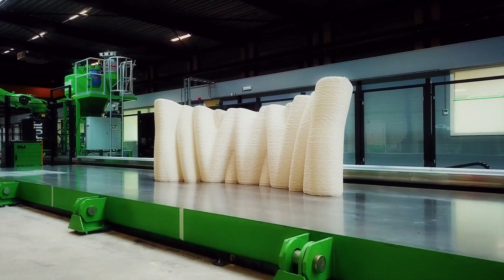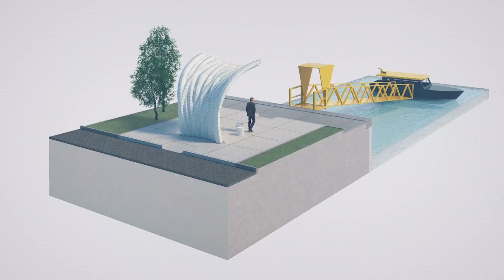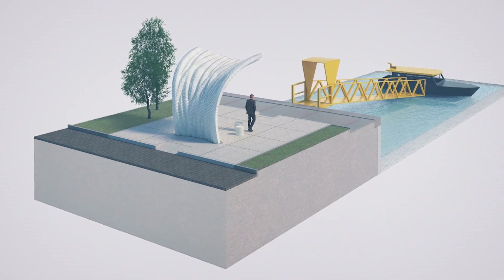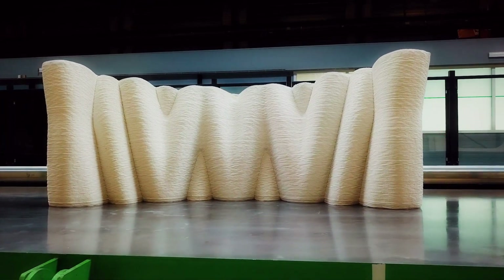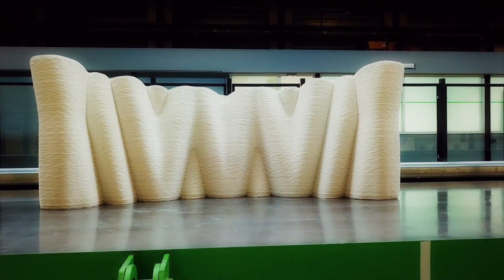The structural principle of the Water Taxi Stop is based on six printed elements, double curved, which are joined together with pre-stressed cables. Applying pre-stressed cables in a curved construction is of course very complex, but with a lot of testing and the help of experts like DSE, we made it happen.